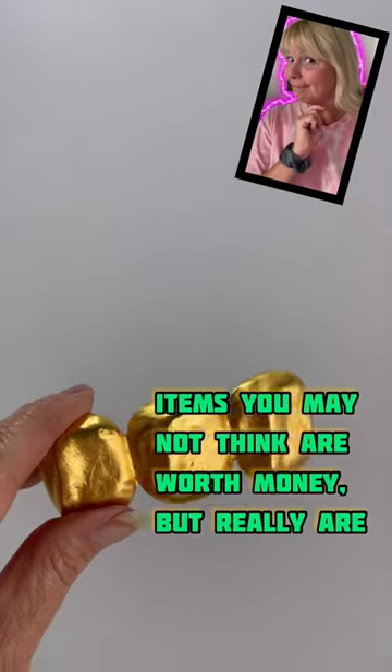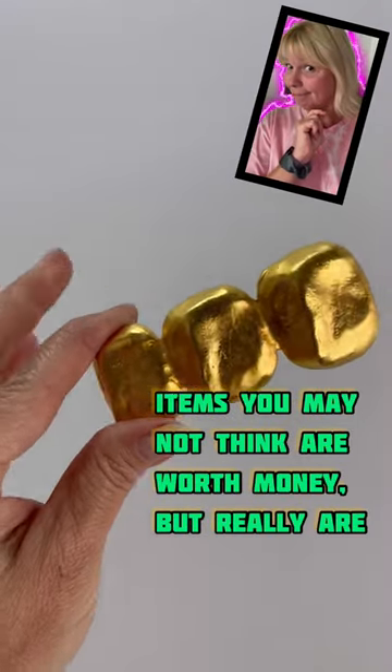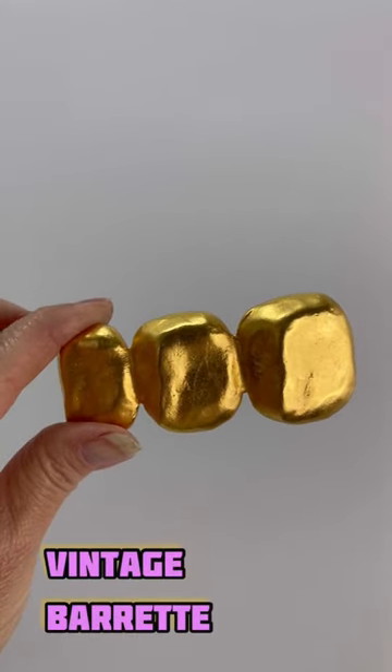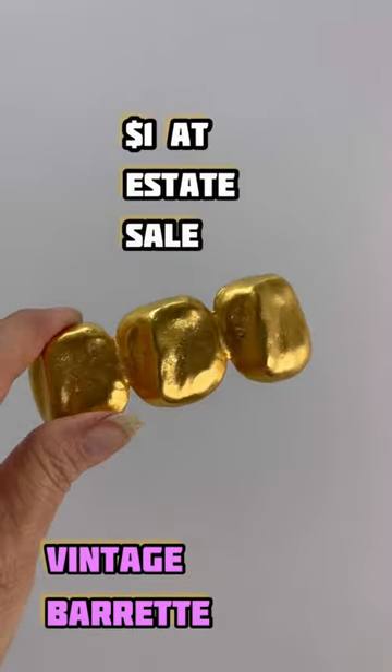Hey guys, welcome to today's video of items that you may not think are worth money but really are. Today is going to be this Barrette — it is a vintage Barrette. I purchased this at an estate sale.